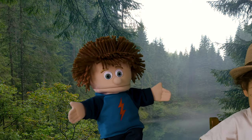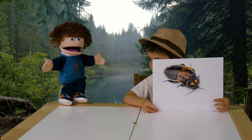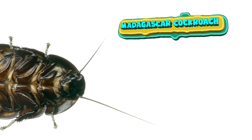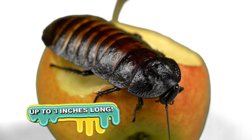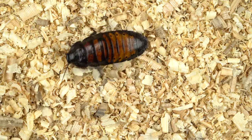Ew, is that what I think it is? A cockroach! That's a Madagascar hissing cockroach. They're one of the largest species of cockroach. They can reach up to 2 to 3 inches long. These cockroaches have an oval shape and a shiny brown color. They like to hide in logs and plant litter.